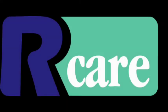R-Care provides the most advanced wireless nurse call system on the planet. Let's dig in and explore exactly what that means for you and your senior community.